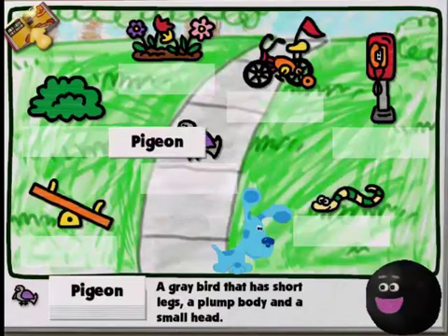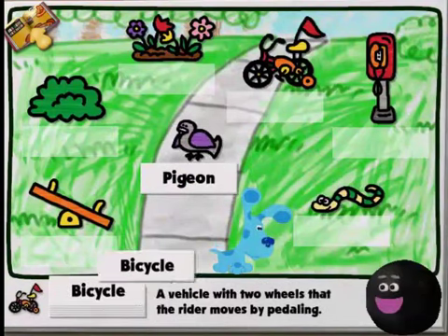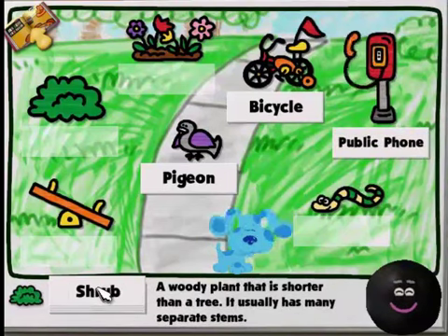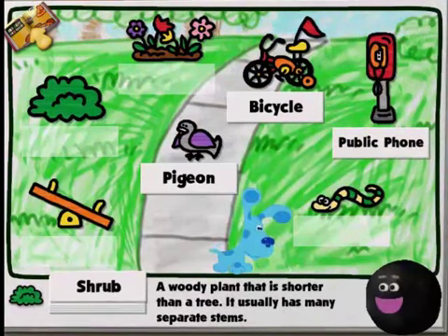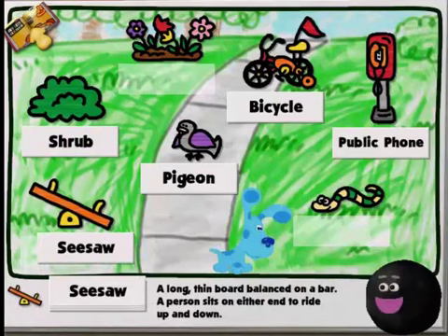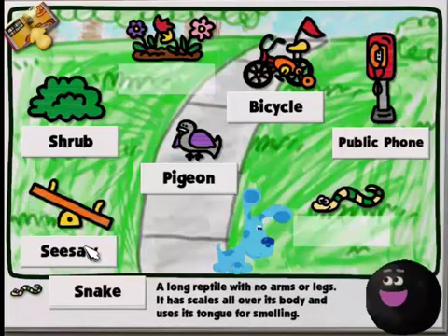Pigeon — a gray bird. You got it! Bicycle — a vehicle. All right, that's where it goes! Public phone! Shrub — a woody plant that is shorter than a tree; it usually has many branches. Seesaw — a long, thin board balanced on a bar; a person sits on either end to ride up and down. Yes, that's it! This dictionary is starting to look really good.